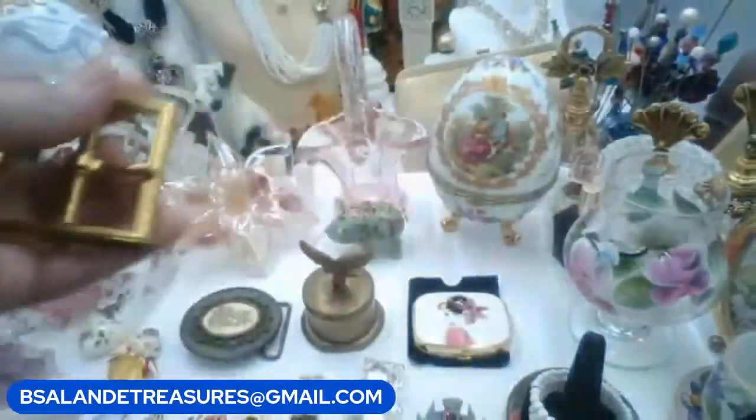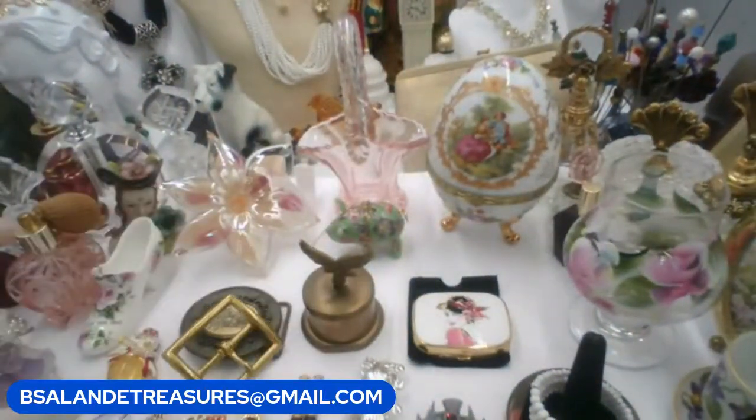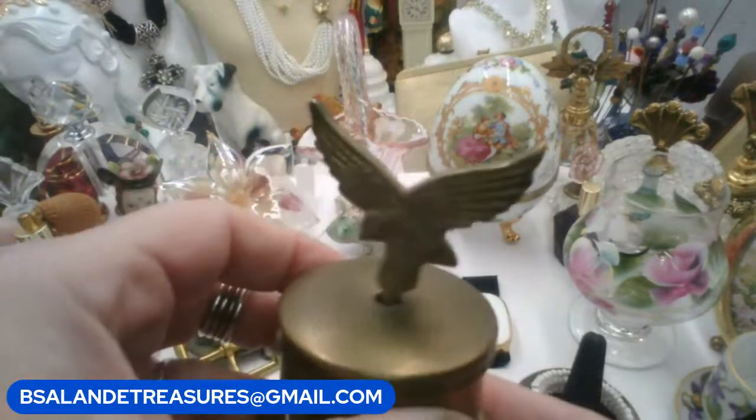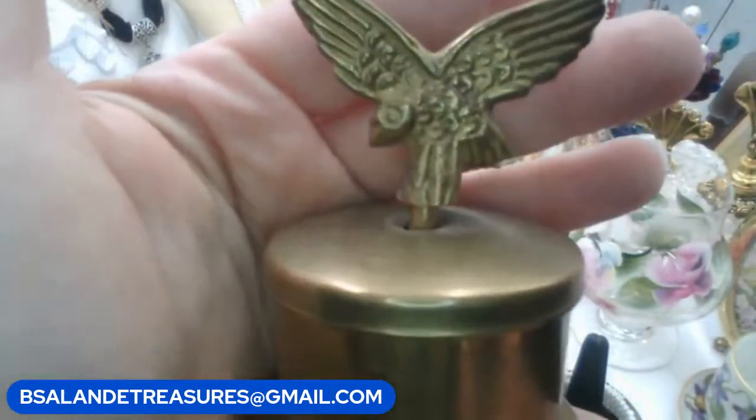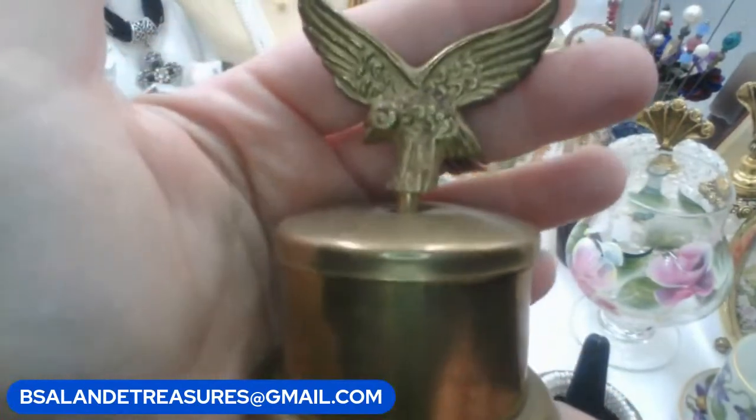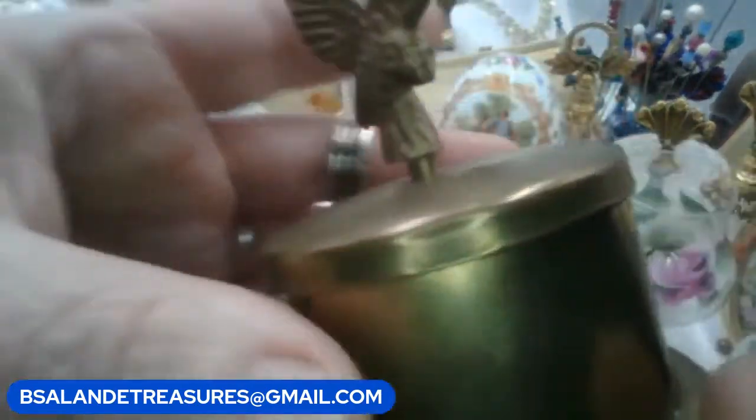For item B I have another vintage brass item — this is a stamp roll holder and it has an eagle on top. Nice vintage piece. Let me show you the back.